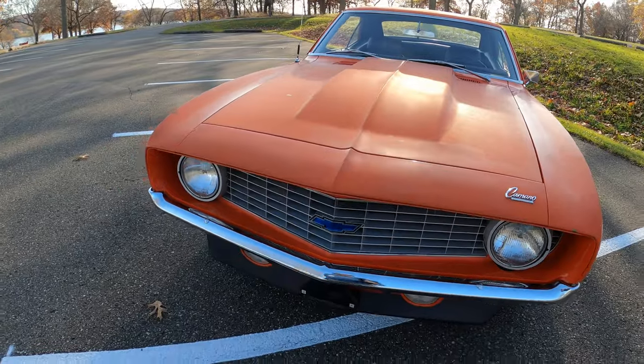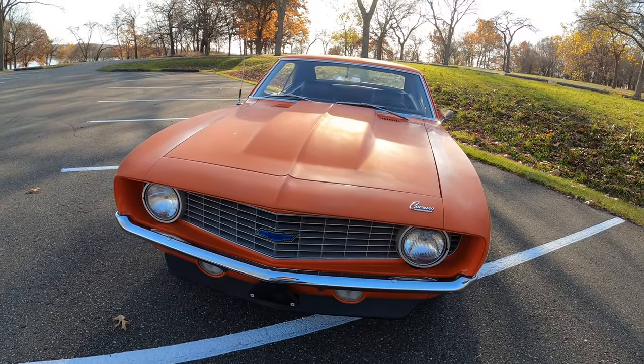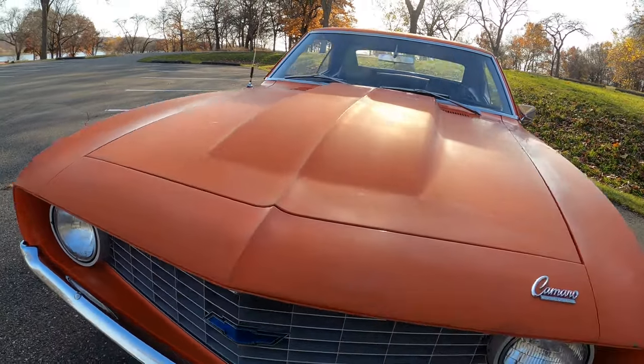All the lights work, blinkers, all that. It's ready to roll. I'll show you under the hood.